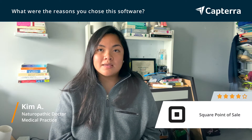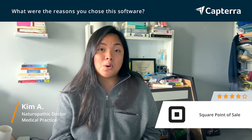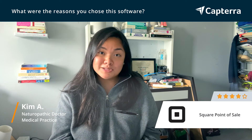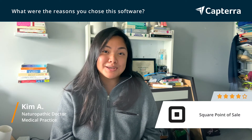I also love that they've come out with different features now. You're able to offer an online store and they provide you a landing page. That's something that's a feature I will be looking to use in the near future.